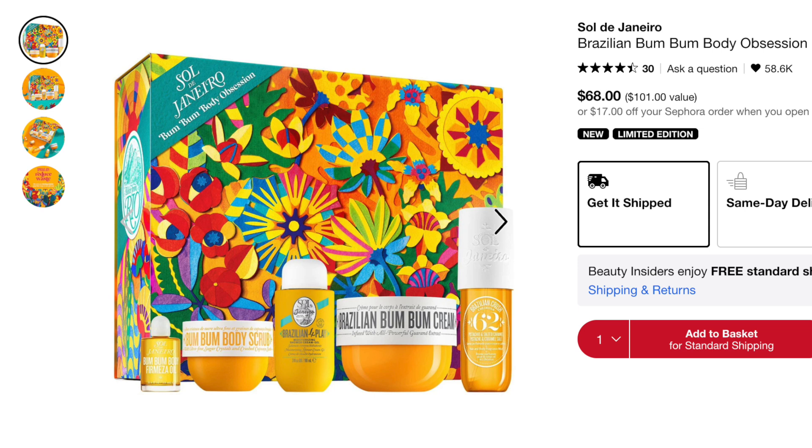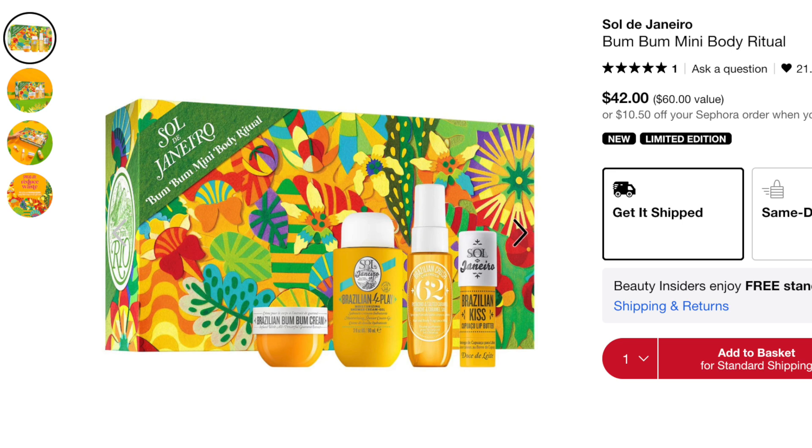Moving on to body kits — first is Sol de Janeiro Bum Bum Body Obsession at $68, which includes full-size products. I haven't purchased Sol de Janeiro in a long time — I tried the Bum Bum Cream when it first came out but didn't like the sparkles and never went back. But I know it's a huge brand for a lot of people, and I think this is an amazing value, especially if you want to split it up for gifting. There's also the Bum Bum Mini Body Ritual with mini sizes at a lower price point.